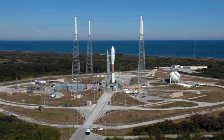Previously, it had been used by the Air Force for Titan III and Titan IV launches. In the future, the pad will be used to launch the partly reusable Vulcan launch vehicle, expected to launch for the first time in 2019.